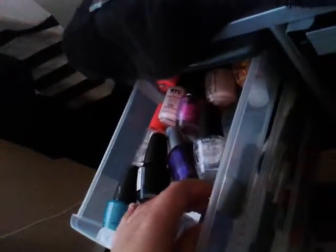This is nail polish. I have different brands in here — I just have a lot of outer colors. This is Sally Hansen. These two are my mom's; I was just using them.